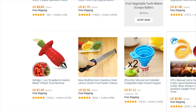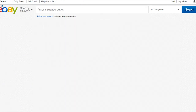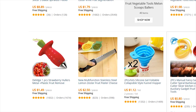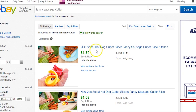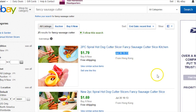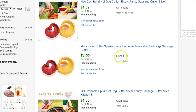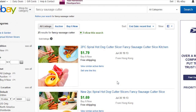Here's another one: a fancy sausage cutter. On AliExpress it's $0.80 for two pieces, and it's selling on eBay for $0.99. Checking the sold listings: this one sold yesterday July 30th, another sold July 30th, July 26th, July 24th. So within the past week these are selling consistently.